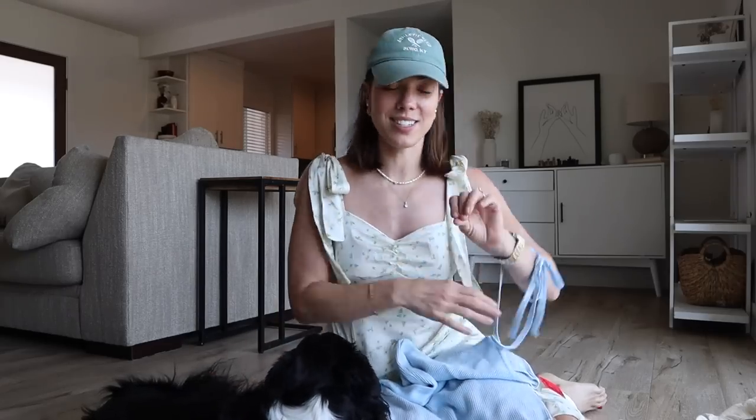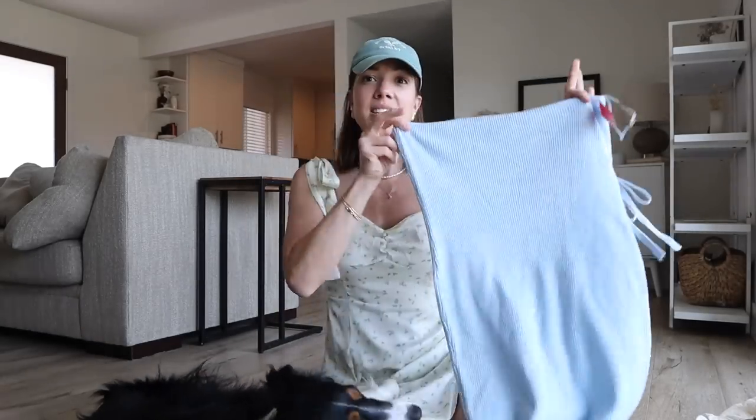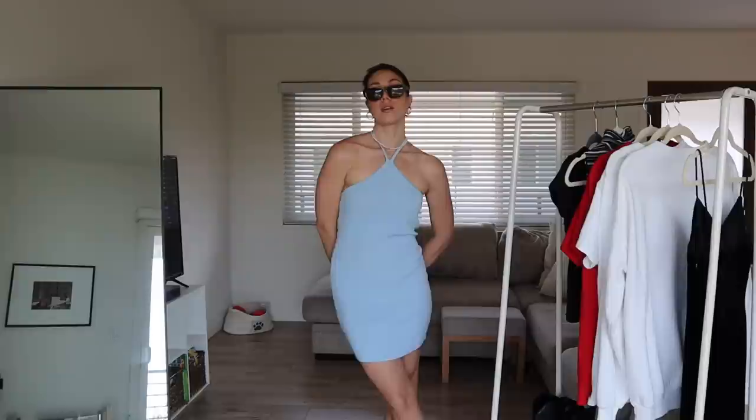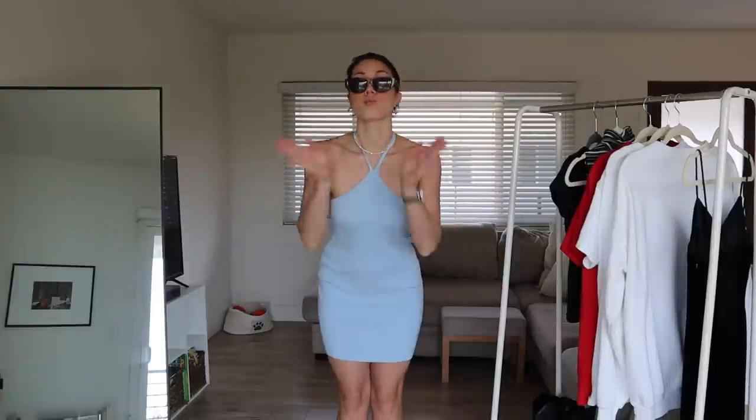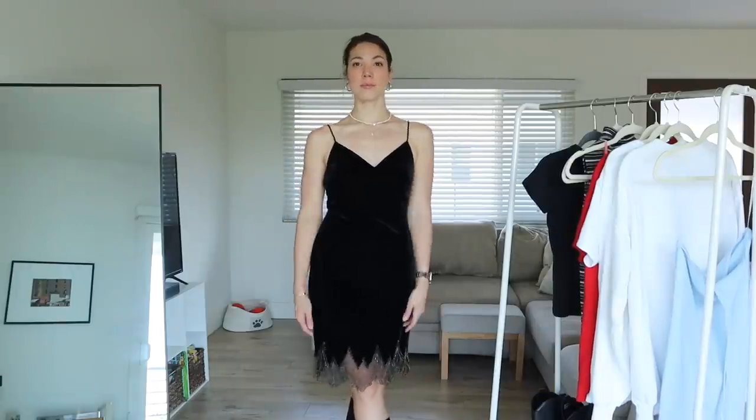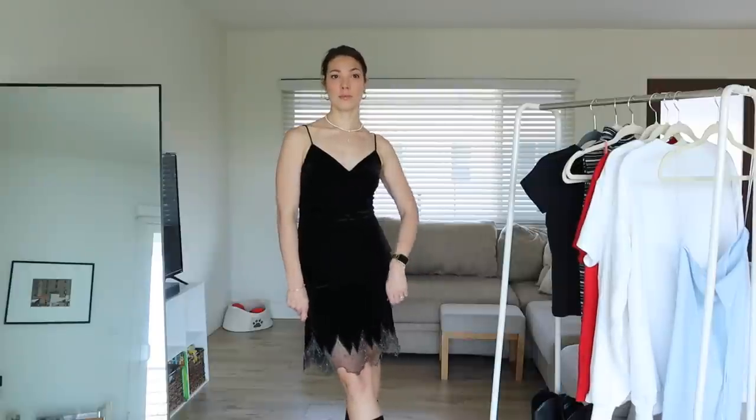For dresses I did grab this light blue dress in a soft knit. I just think this would be so cute to wear to the beach - the countdown to Hawaii is on, I have like 14 more days. I just think this is a great look: hair pulled back and slick, wearing some sandals, just a casual summer dress. The last dress was the beautiful black knee-length velvety dress - I'm just obsessed with the little trim down here.